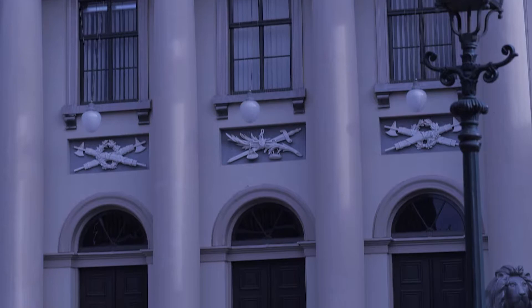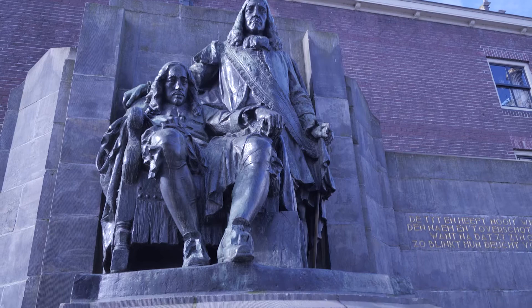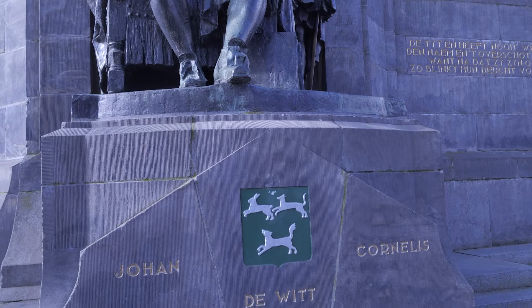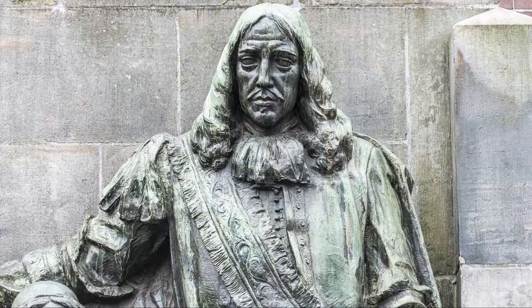This bronze statue shows Johan de Wit and his brother Cornelis, who was a judge and a mayor of Dordrecht, both in 17th century attire. Below the statue is the coat of arms of the de Wit family. In 1672, the De Wit brothers were murdered in The Hague. The power struggle with Orange Prince William III, on who would be ruling the Republic of the Seven United Netherlands, had become fatal for both brothers.